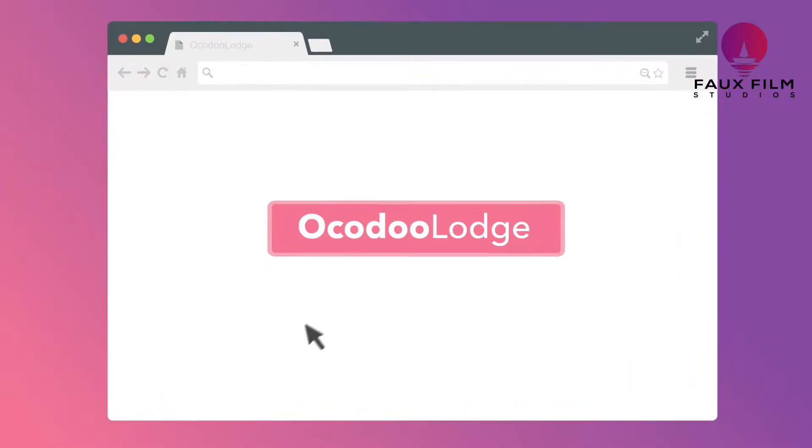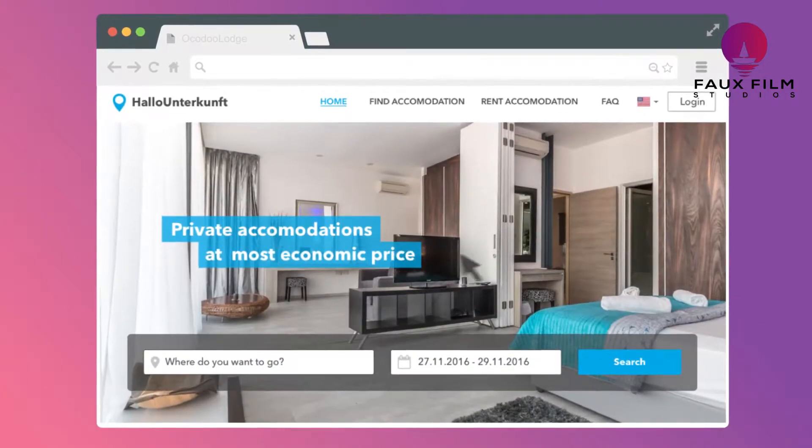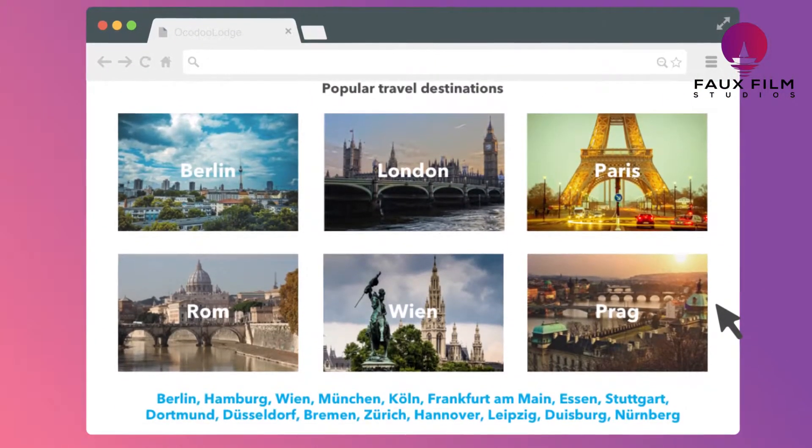Well, not anymore. How? All because of Kodu Lodge, a ready-made property rental software.